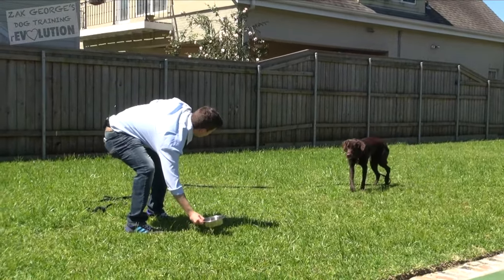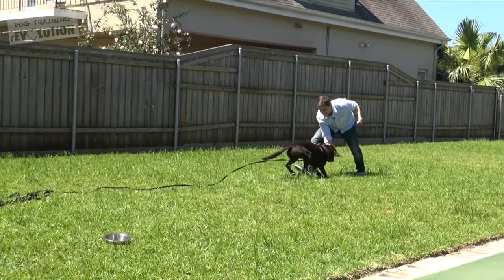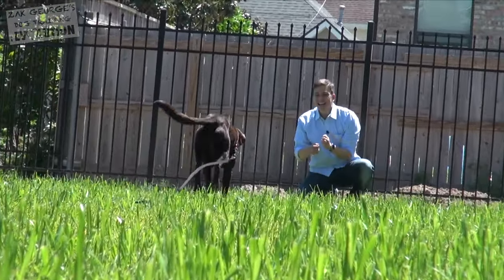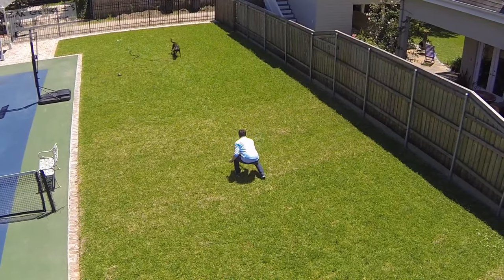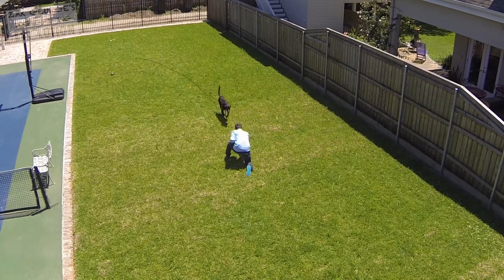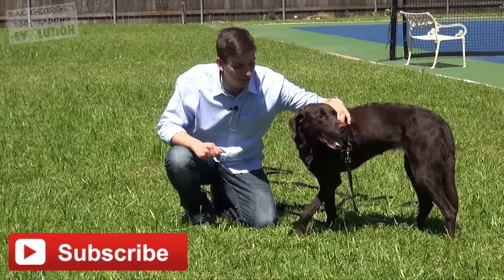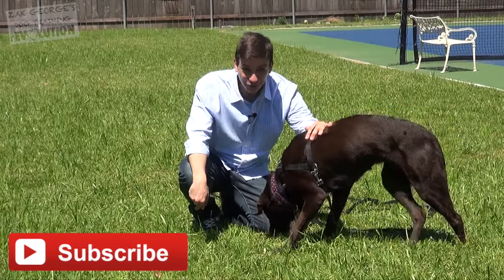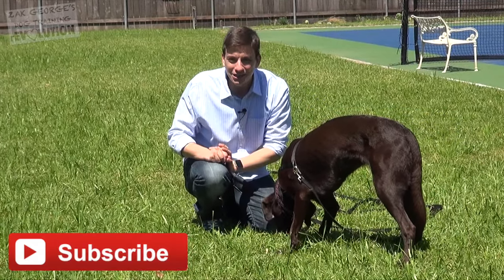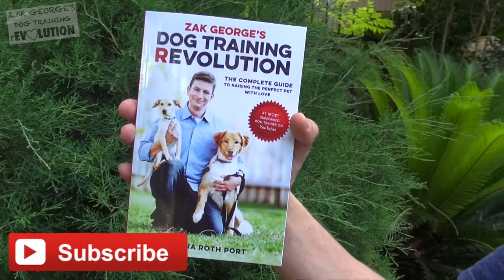There's nothing more important to me than making sure you have all the knowledge you need to teach your dog really thoughtfully. Support my videos by offering your financial support on Patreon — I'll have a link in the description. Click thumbs up if you think Luca did a good job. Make sure you're subscribed to my channel, and don't forget to set up automatic pet food delivery at PetFlow.com. Pick up a copy of my all-new book, Zach George's Dog Training Revolution.